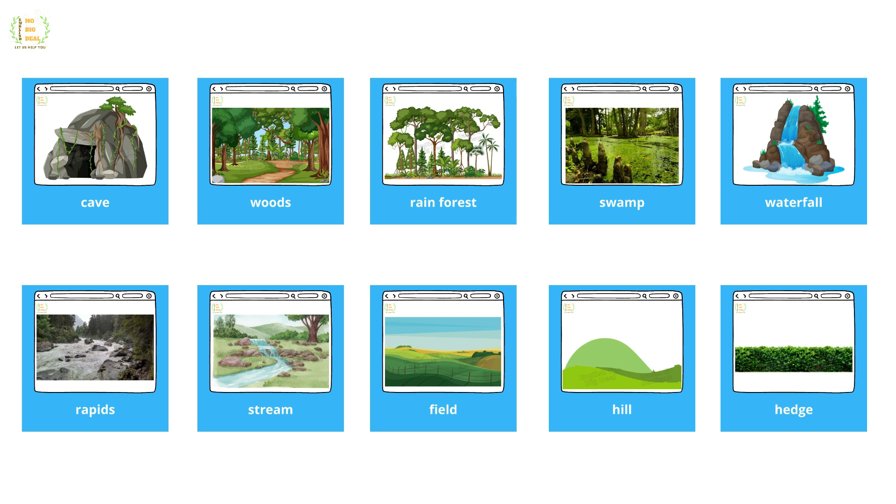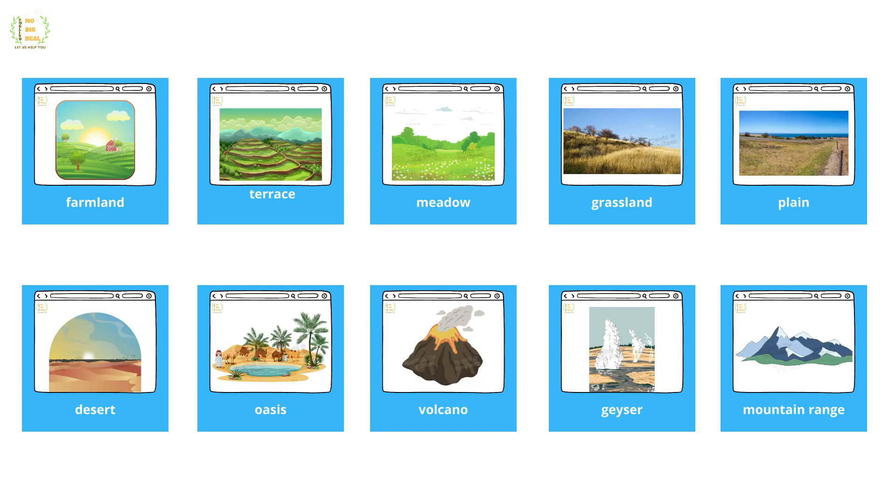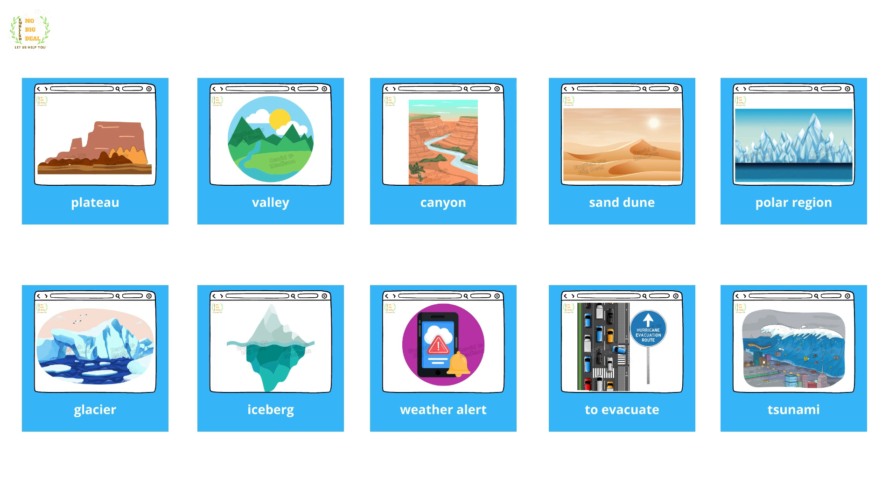Field, hill, hedge, farmland, terrace, meadow, grassland, plain, desert, oasis, volcano, geyser, mountain range, plateau, valley, canyon, sand dune, polar region, glacier, iceberg.